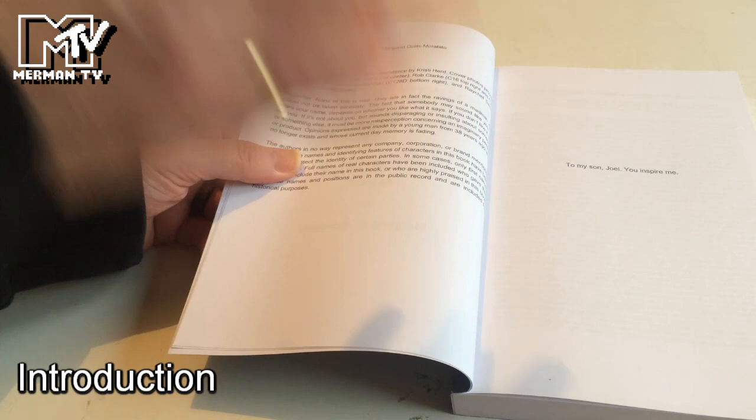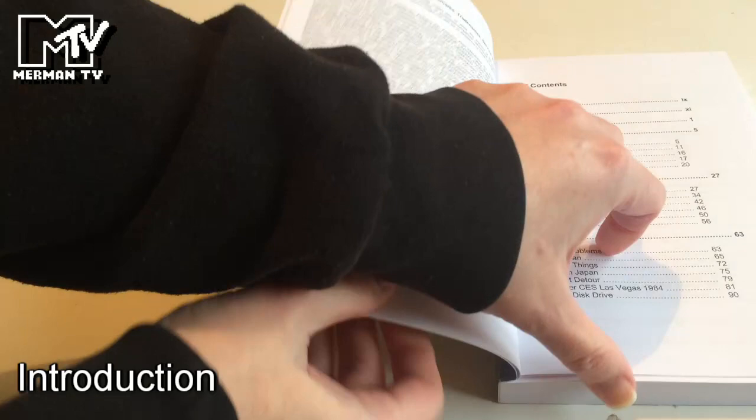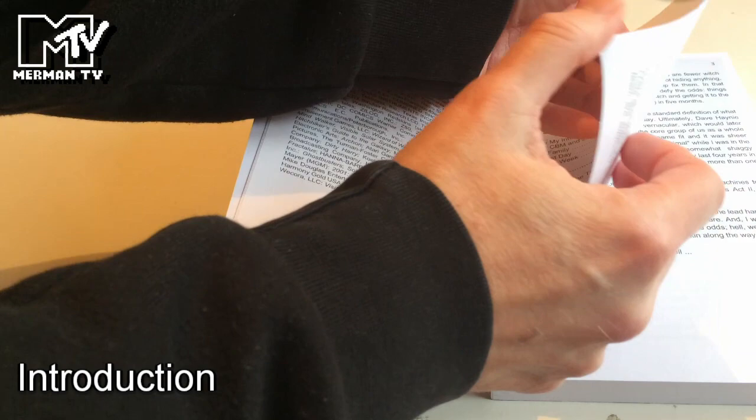As noted, it's co-written with Margaret. There's a little disclaimer in the front saying none of this is real — they are in fact the ravings of a madman and should not be taken seriously. It's dedicated to his son Joel, with acknowledgement of trademarks and a preface from the author.